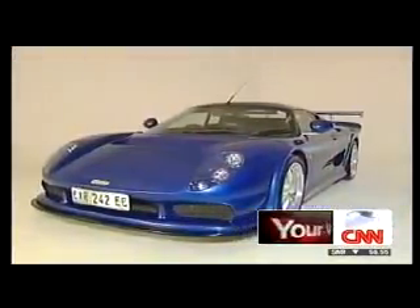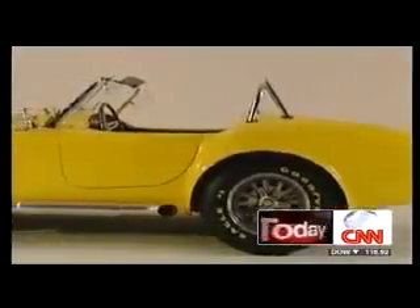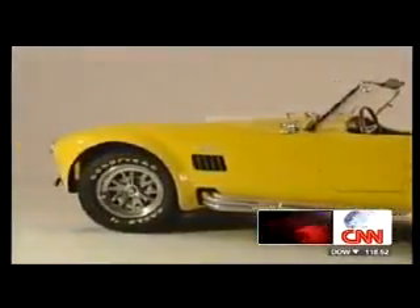Price says he'll be able to build the new Zagato so cheaply and so simply because of the lessons he's learned while manufacturing classic cars in his South African workshop.